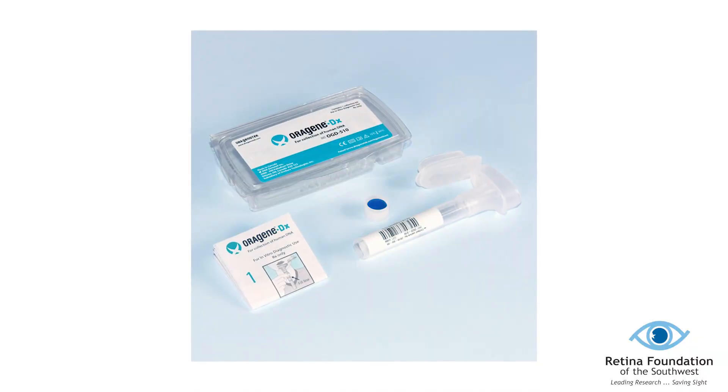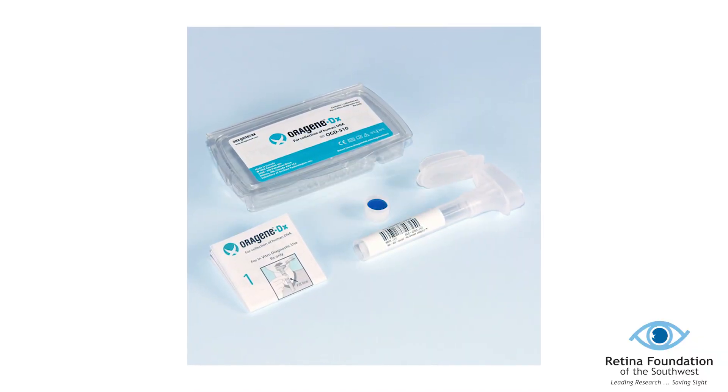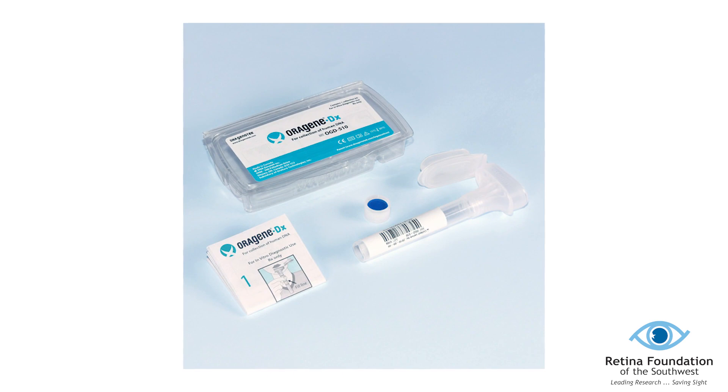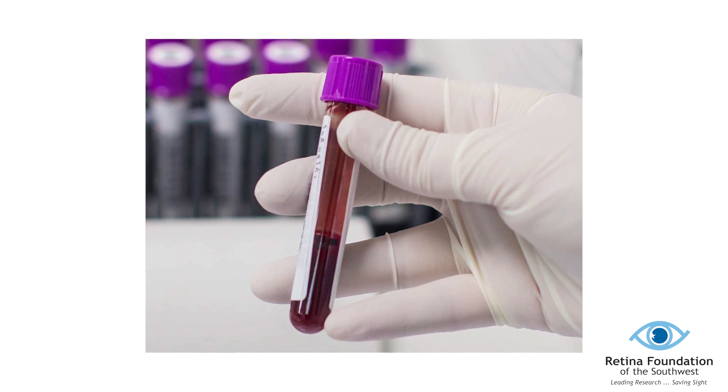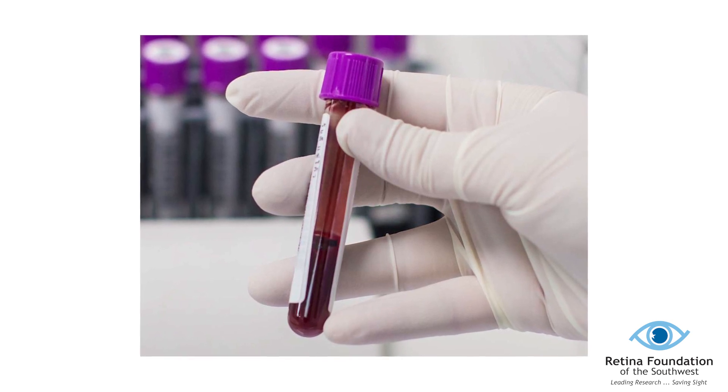Most patients choose to enroll in the Foundation Fighting Blindness-sponsored My Retina Tracker genetic testing study. The study includes a pre-testing counseling session, enrollment into the registry, and collection of a blood or saliva sample. The test results usually take one to two months to be completed. Once the results are completed, each patient receives genetic counseling to help them understand the result and what the next steps are.